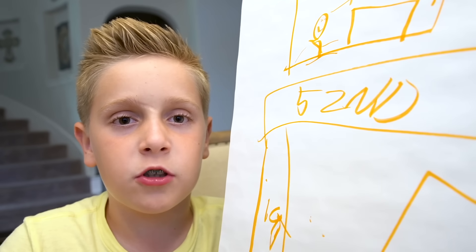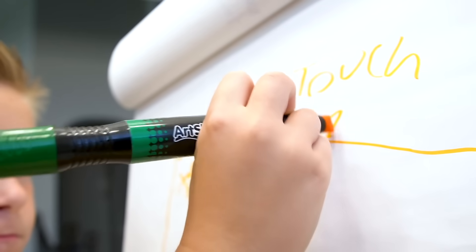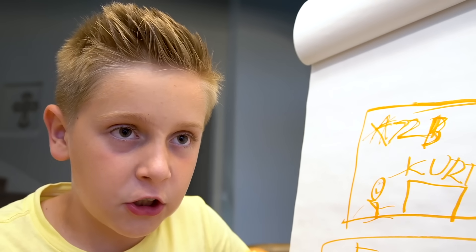Curtis is going to take you to an unmarked room to do the deal. This is sounding so shady. Remember, don't touch anything and wear a mask. This is important — tell them you want the box on the third shelf.